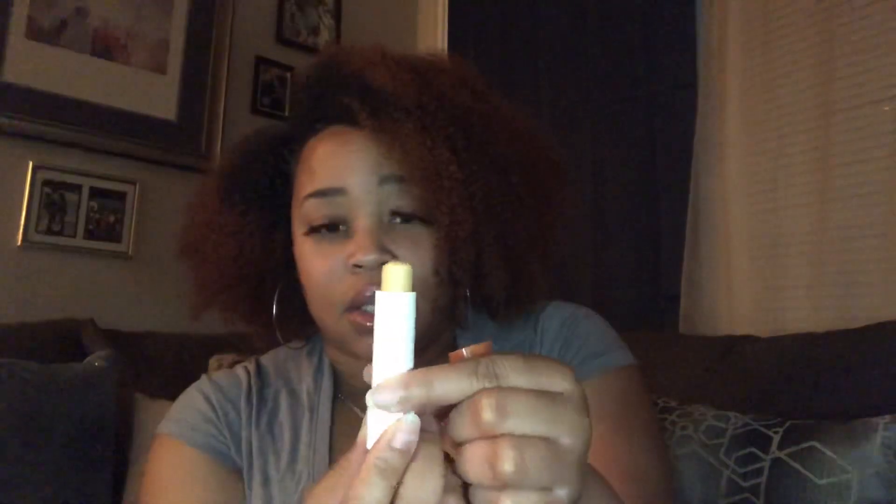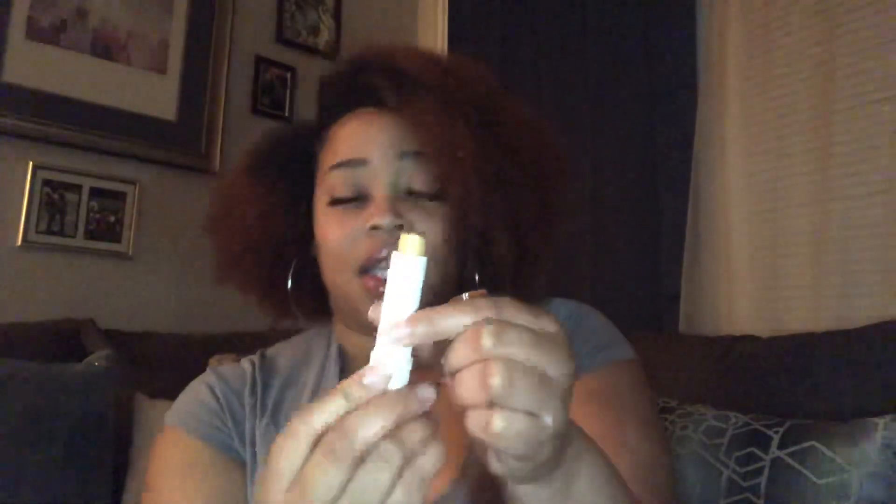This is the Vaseline cocoa butter lip balm — I got this from the Dollar Tree. This is the best one they got. I also have the rosy lip one, the aloe one, and the original one, but this cocoa butter one is the best. It goes on real smooth. I put this on before I put on any of my lip glosses or lipsticks.